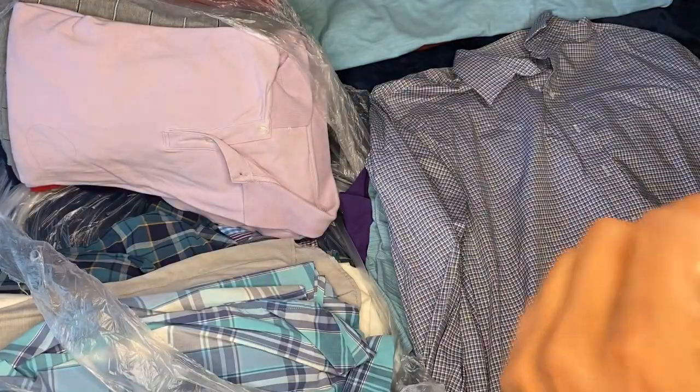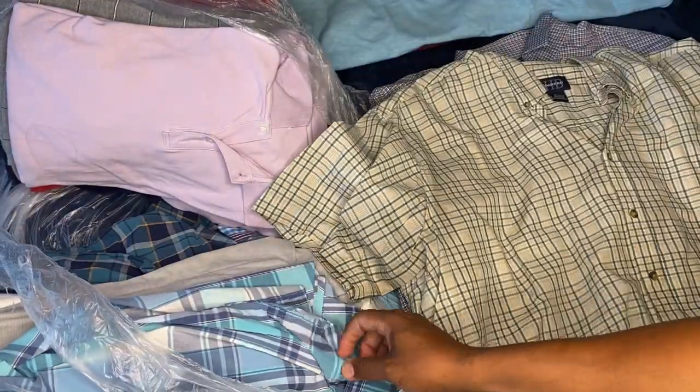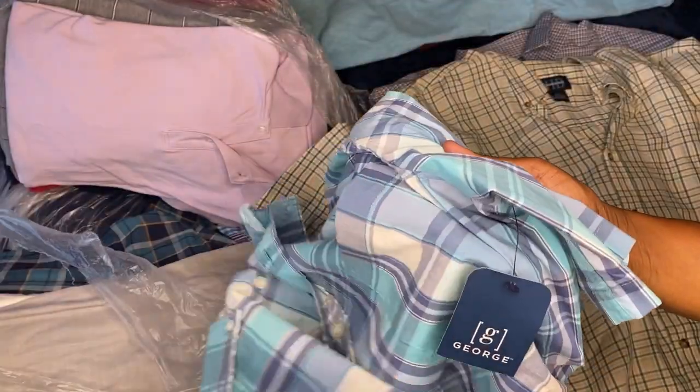So this is a big boy trying to slim down. It's another Jorge Walmart classic — another Jorge Walmart. Okay, new with tag.